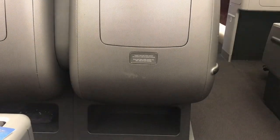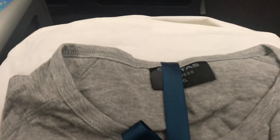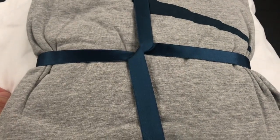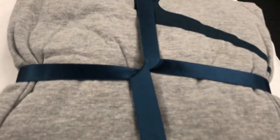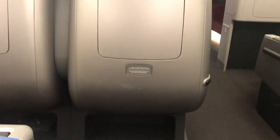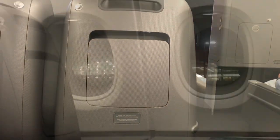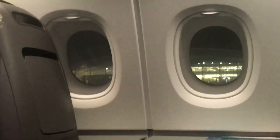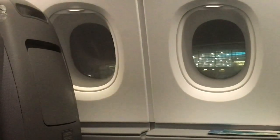We are ready to push back for our 12 hours and 39 minute journey. The aircraft pushed back on time and then we taxied out towards the runway for our departure from Heathrow.